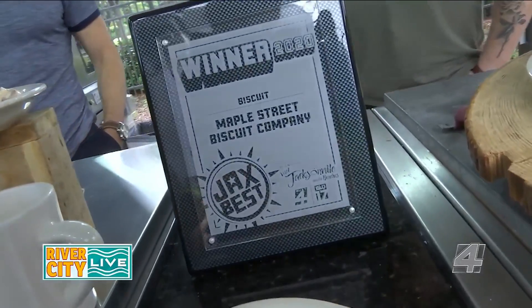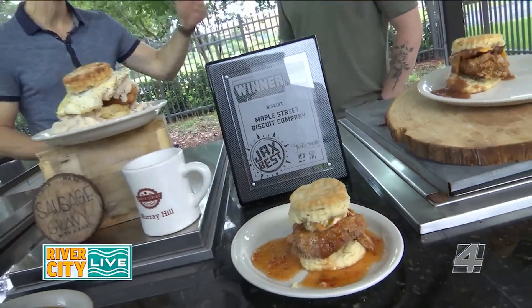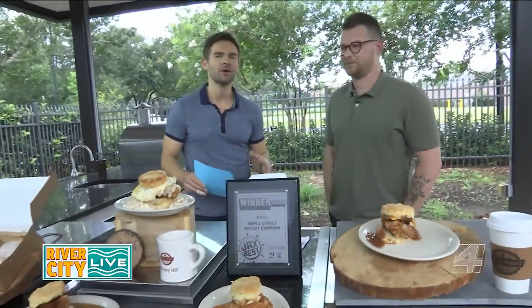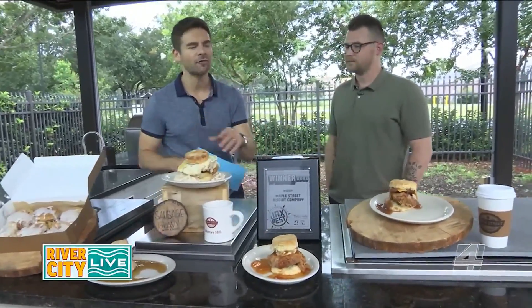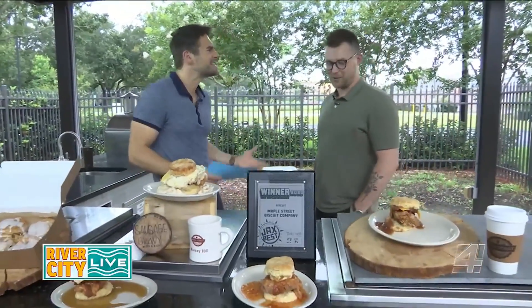It's now time for Jack's Best, and this time around it's Jack's Best Biscuit. The winner is Maple Street Biscuit Company, and TJ Sparks is with us today to learn more about what they have to offer. Congratulations on the best biscuit — you guys would steal this one, you're known for it, it's in the name.